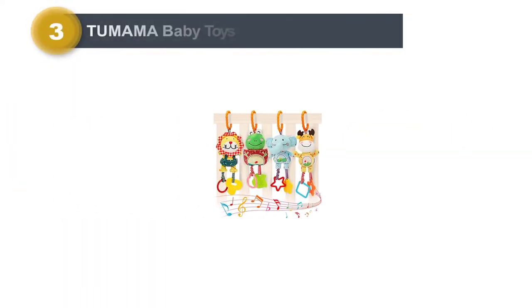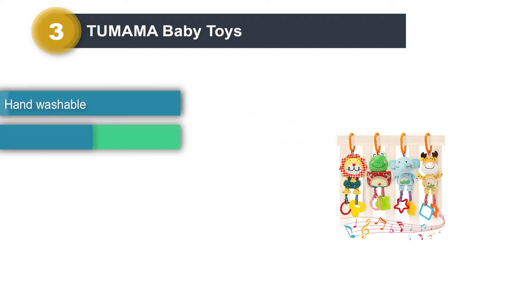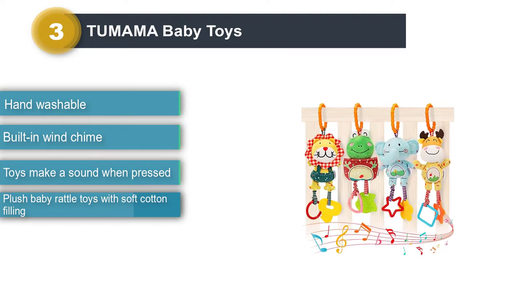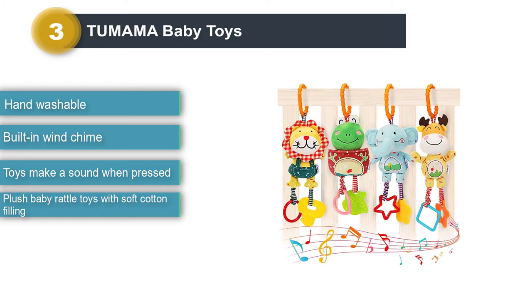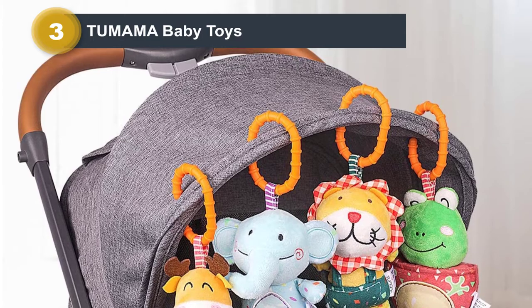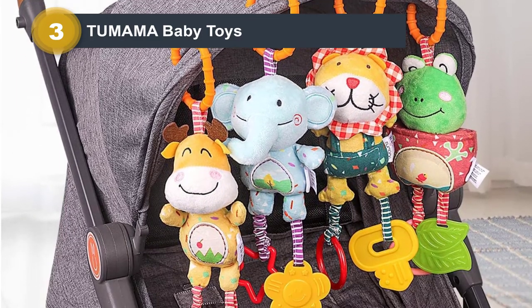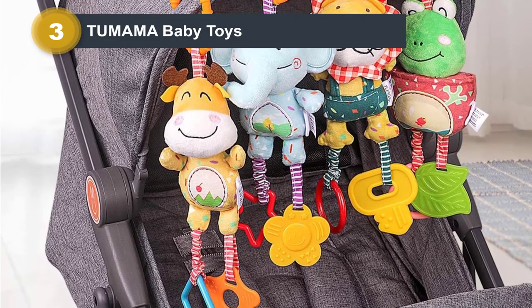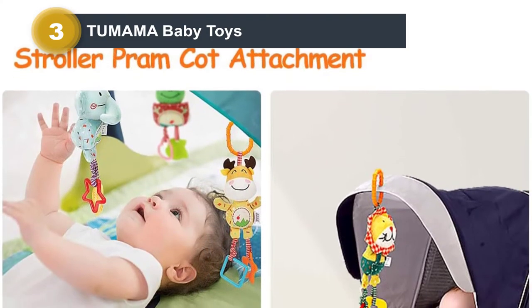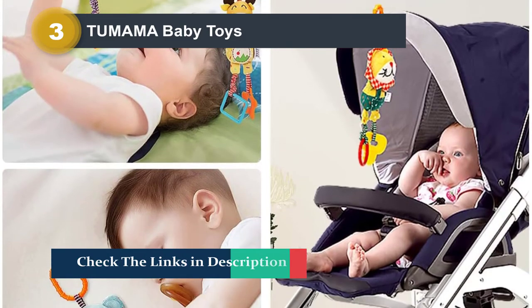Number 3: Tumama Baby Toys. If you can get past the odd brand name of Tumama, here is another quality option for a car seat toy. These plush baby rattle toys feature soft cotton filling and can be hand-washed. They don't play any sorts of music tones, but your baby can shake them to make sounds. Each hanging toy has a built-in wind chime, and when your baby presses the toy, it'll make a sound. Each toy is designed with a hanging ring, so you can easily hang it from your stroller or bed. They are also safe to be used as teething toys for your infant, and can be wiped and easily cleaned.